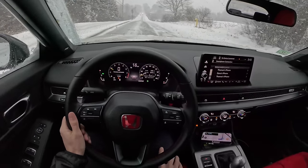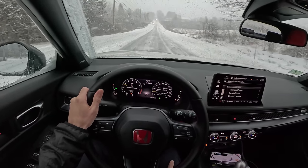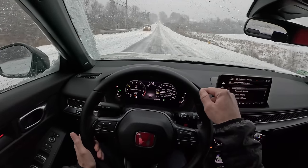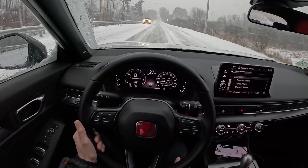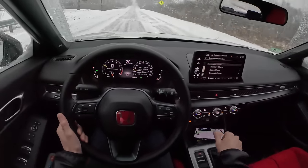Plow came through while we were out — good deal. It's funny, I feel more confident on that side of the road than this side. I'd rather have a little bit of packed snow to dig my tread into than the slick glaze of a freshly plowed piece of pavement.